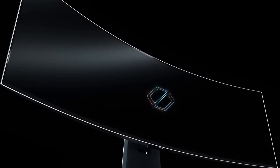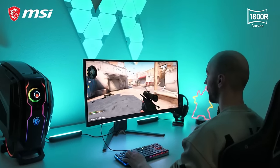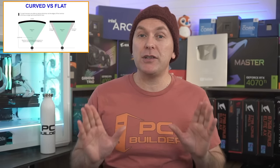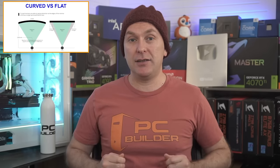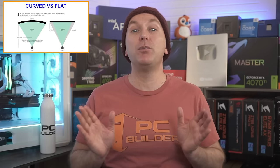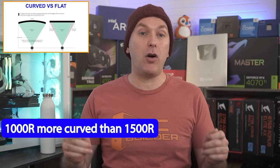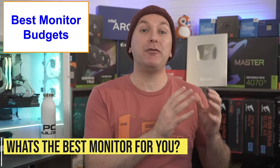On curved versus flat monitors: some monitors are curved, particularly ultra-wide and super ultra-wide aspect ratios, while others are flat. Curved monitors are often described as more immersive, but they may not be the best for desktop usage or tasks like video editing. Monitor curvature is rated by a number followed by 'R' — the lower the number, the more curved the monitor. A 1000R monitor is more curved than a 1500R monitor.